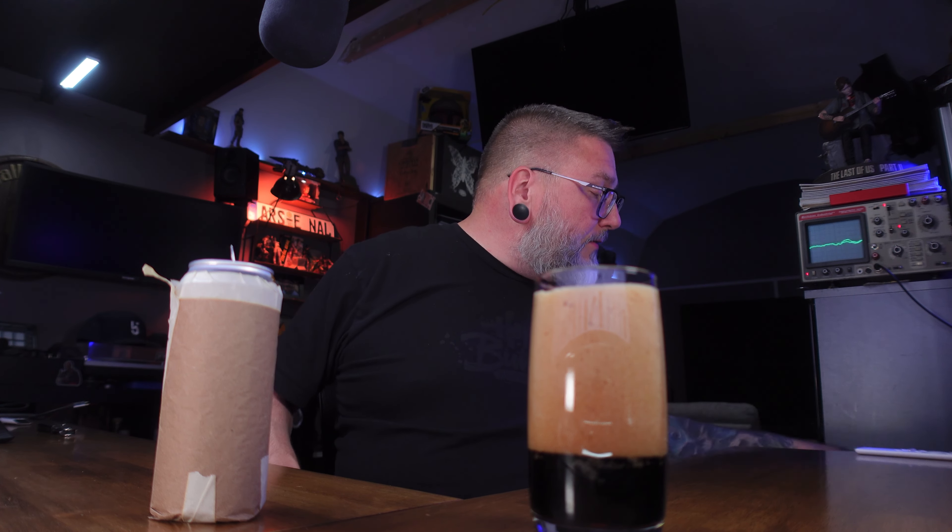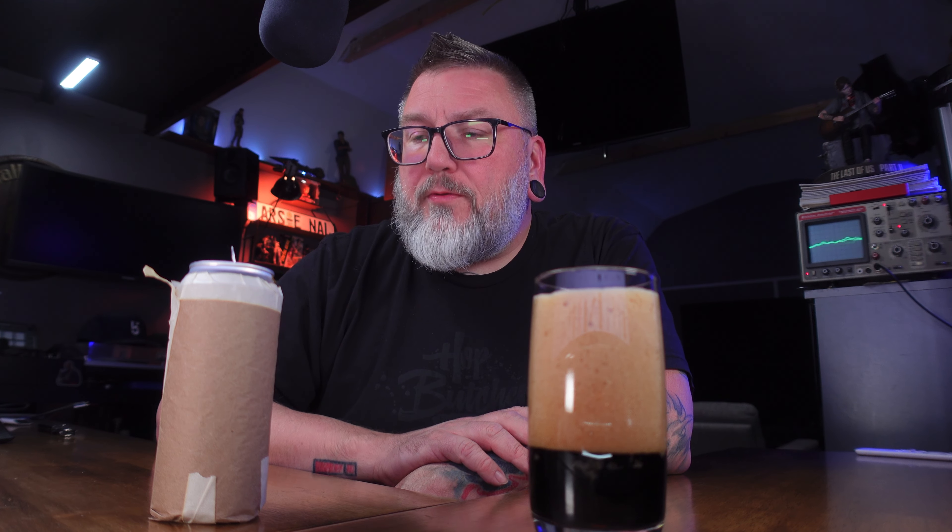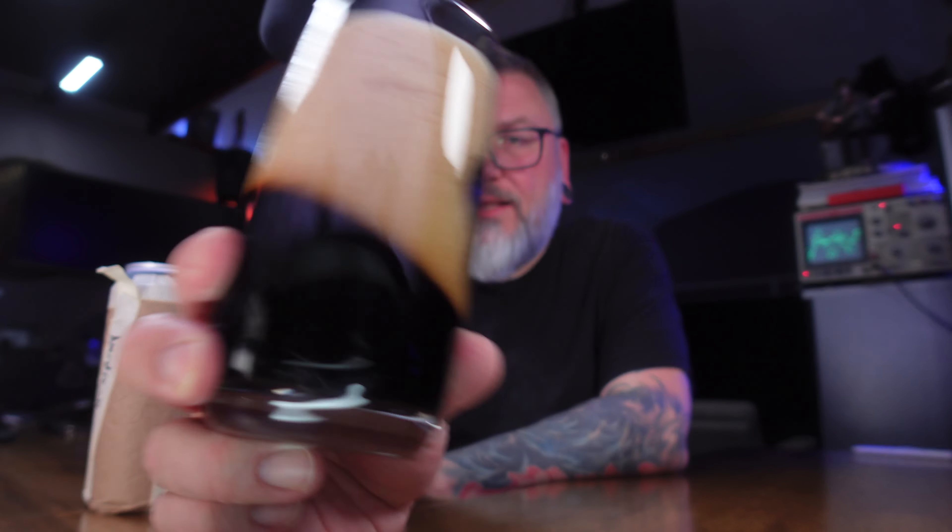A bunch of stuff was up for grabs — I grabbed a couple mystery beers, two to be exact: one from Tanner from East Coast LQ Reviews and one from the boys from Nerdsense. I have treated this beer non-illy; it's been over a week since Beer Troupe, it's been sitting on its own, I didn't shake it.